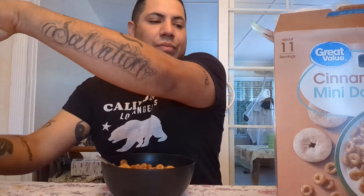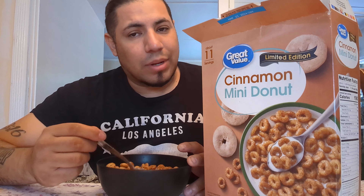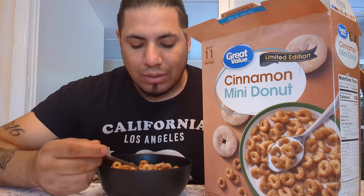Found these for a few bucks. If you know Great Value, you know what store sells them. They have other varieties too that we might end up getting into.